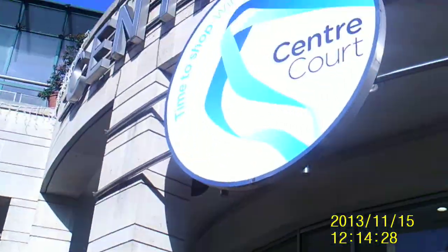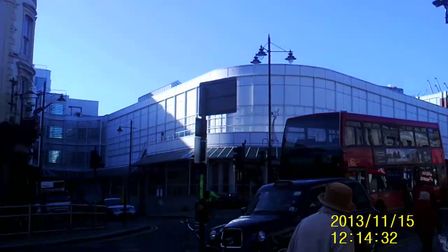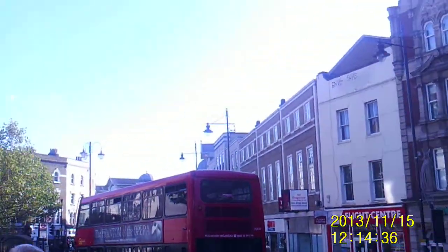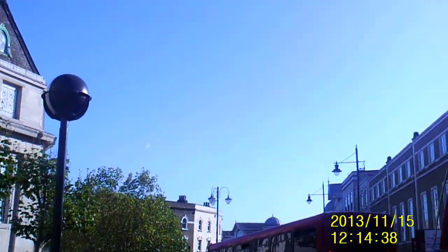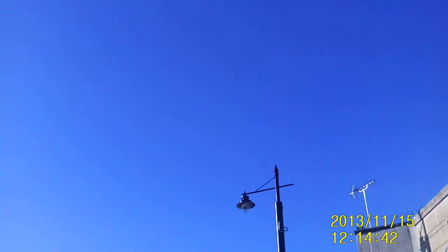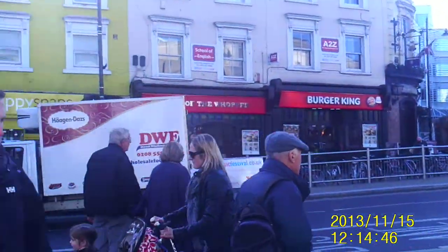This is just a short and sweet video to show you how Wimbledon town centre looks in November 2013. Tomorrow I will hopefully be introducing you to this new Panasonic, but if the sound quality isn't good, then there's not much point having it on.